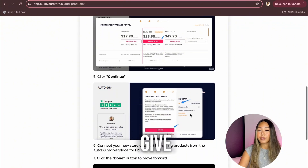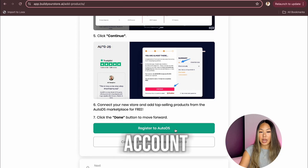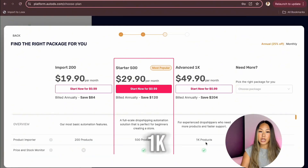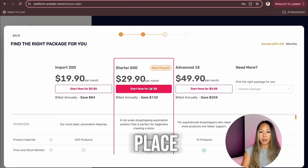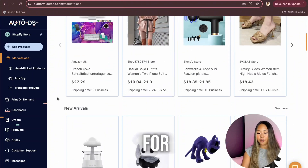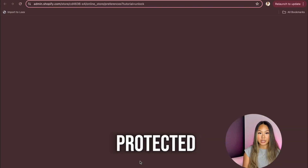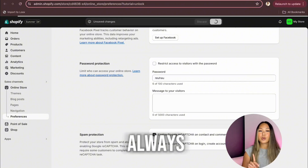If you don't have an AutoDS account yet, you can sign up here. If you already have one, you can just connect it. I have an advanced 1K account already, but if you're a beginner, the Starter 500 is a great place to start. We'll talk more about AutoDS in a bit, but for now let's get back to building our store. The next step is to make your store public, because right now it is password protected. Once you disable that, everyone should be able to access your website. Make sure to always save your changes.